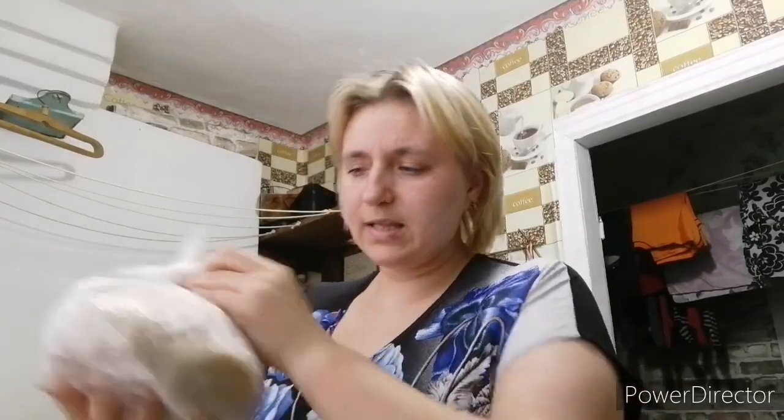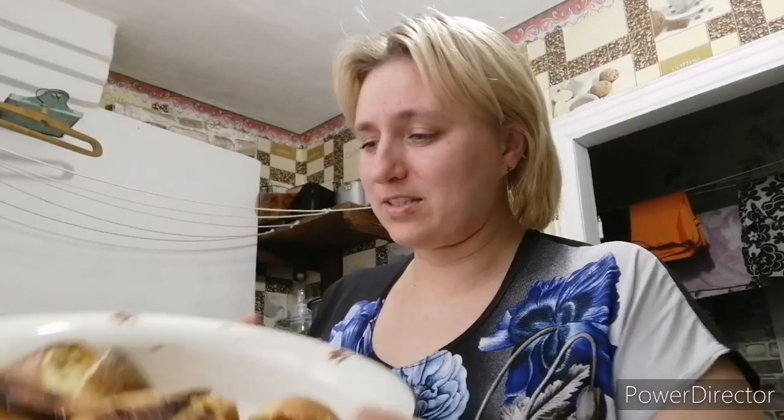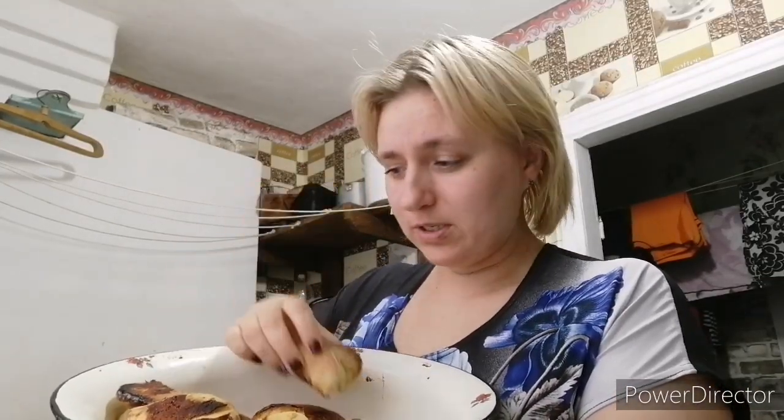Что готовим-то? Макарошки варим. Достала котлеты, которые я заготовки делала, — приготовим котлетки с макарошками. Вот я камеру только включаю — все бегут сюда, хоть за камерой спрячутся. Даже Света здесь стоит — Света у нас прописана на кухне, в уголке возле холодильника, поближе к жрачке. Дети, смотрите, как съедают булочки с конфетками — конфетку выедают, а саму булочку не хотят. Вот такие вот они у меня вредные.